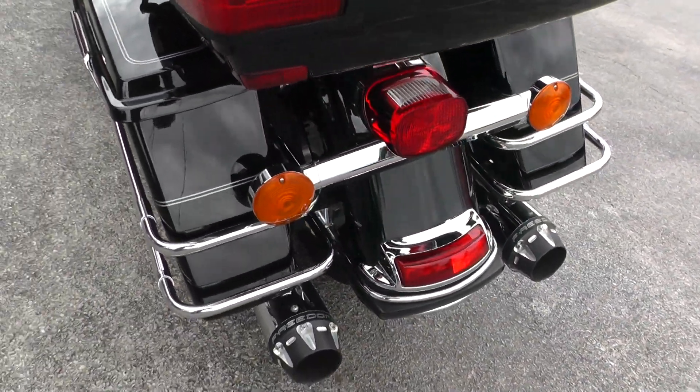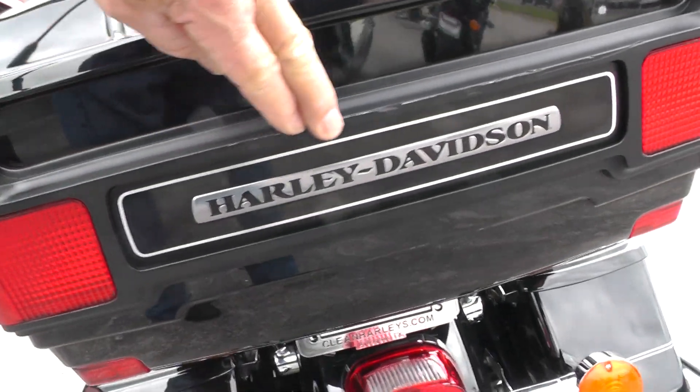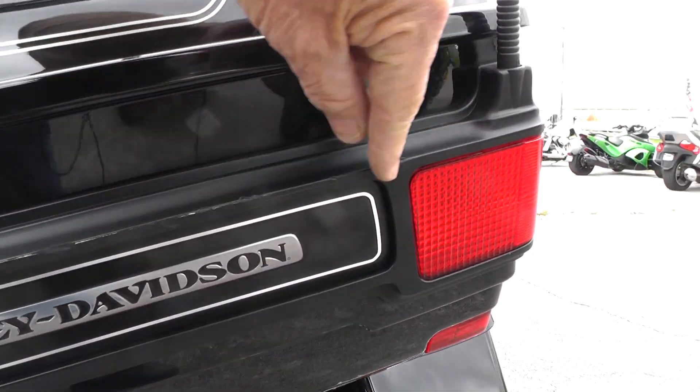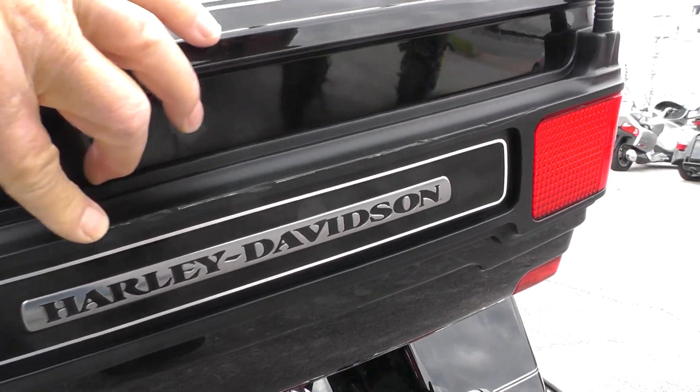Upgraded slip-on mufflers — those are Freedom mufflers, they've got a real nice sound to them. Looks like right here across the back of the tour pack, it's got a little rough spot there.